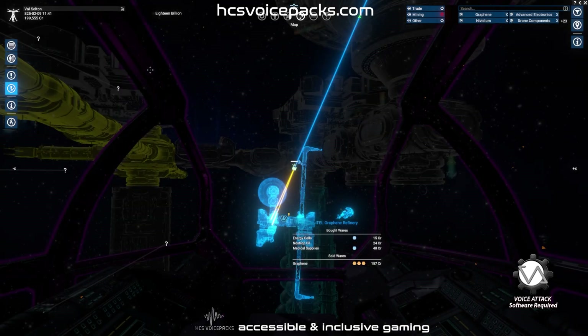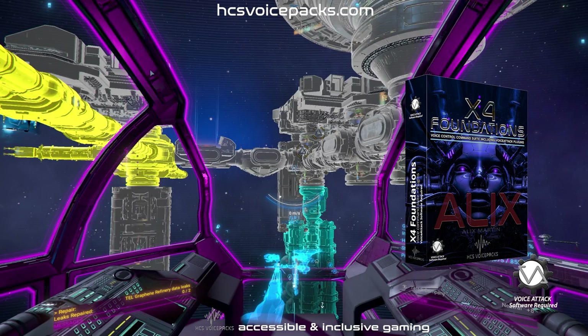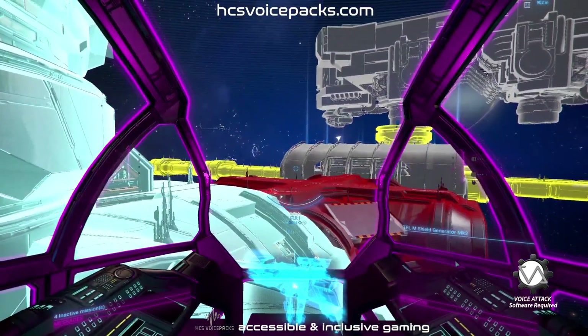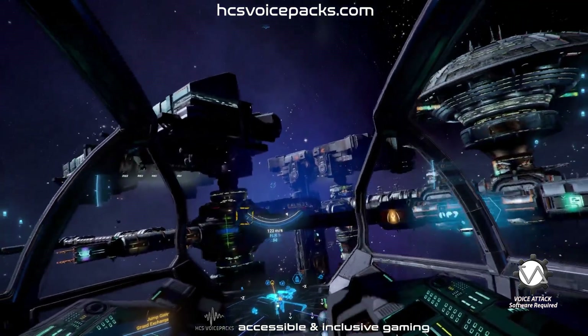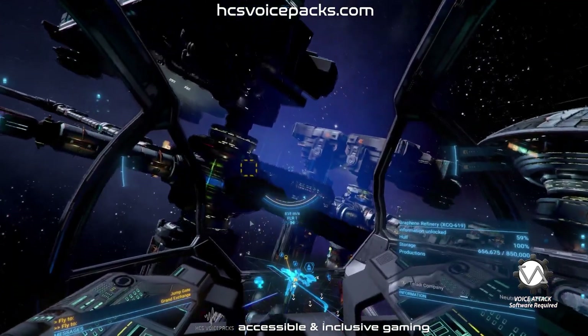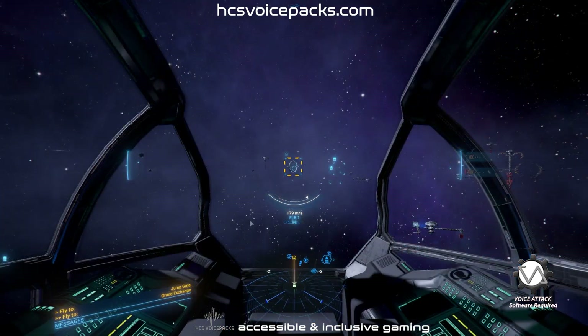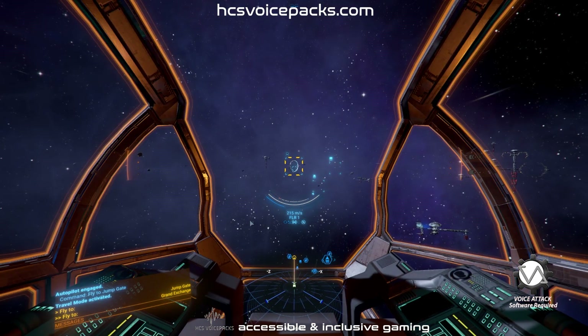Close the map. Closing map. Open missions. Opening. Boost engines. Applying maximum thrust. Engage autopilot. Autopilot engaged.